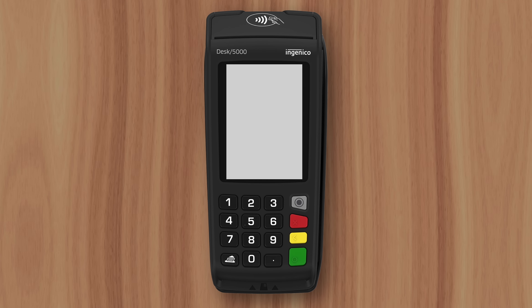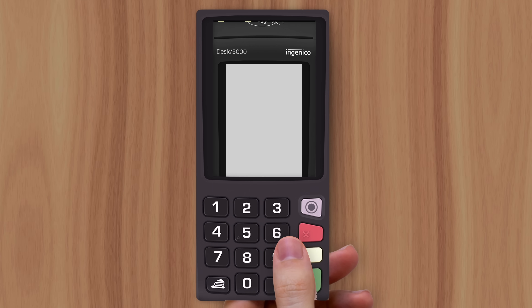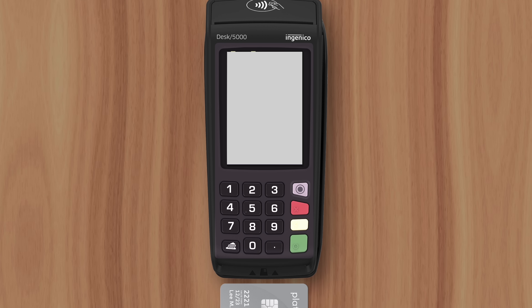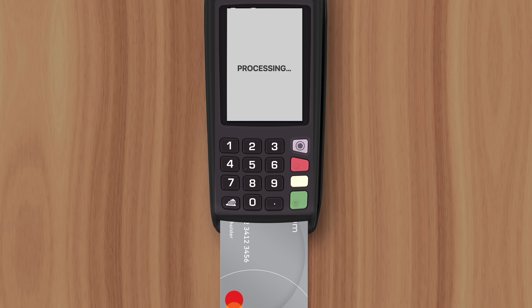Credit card skimming has become a common threat to customers over the last decade, where thieves will install a fake payment terminal on top of a legitimate one. This tricks customers into swiping or inserting their card without realizing its information and PIN number have been compromised.